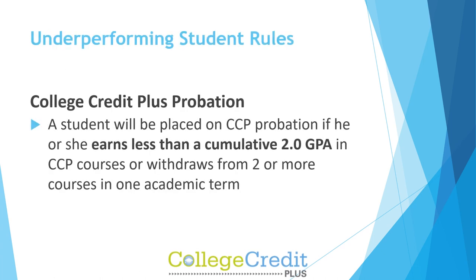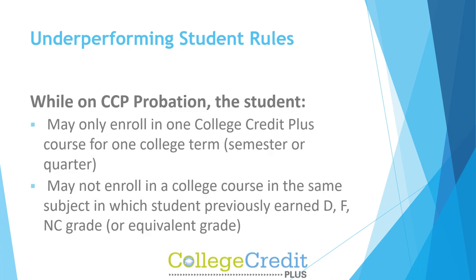CCP Probation: A student will be placed on CCP probation if they earn less than a cumulative 2.0 GPA in CCP courses, or withdraw from two or more courses in one academic term. While on CCP probation, the student may only enroll in one College Credit Plus course for one college term, semester, or quarter, and may not enroll in a college course in the same subject in which the student previously earned a D, F, NC grade, or equivalent grade.